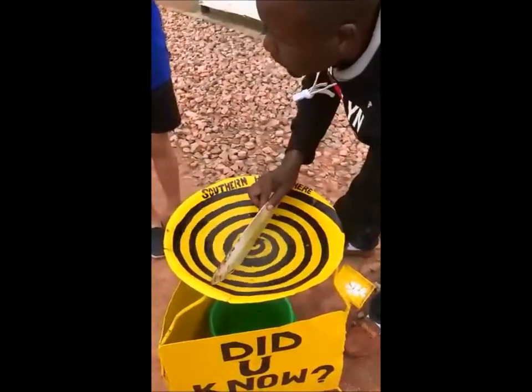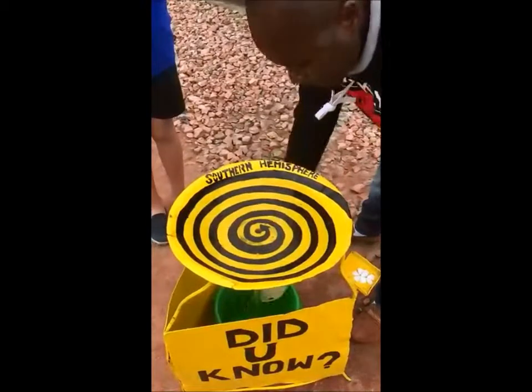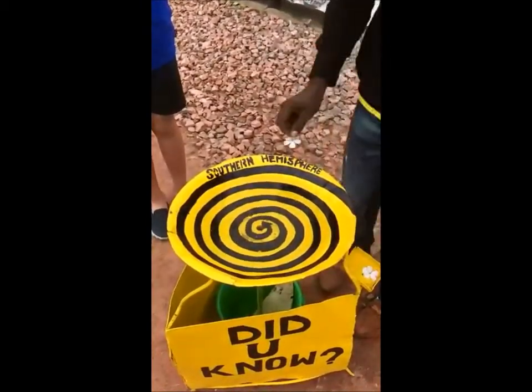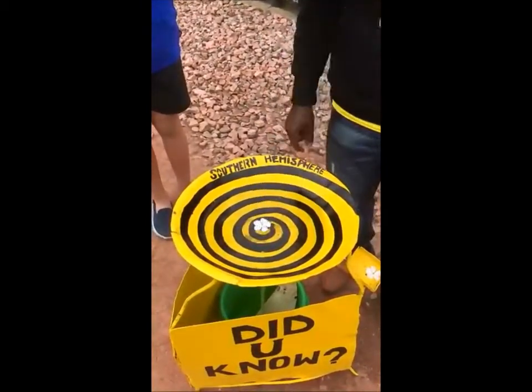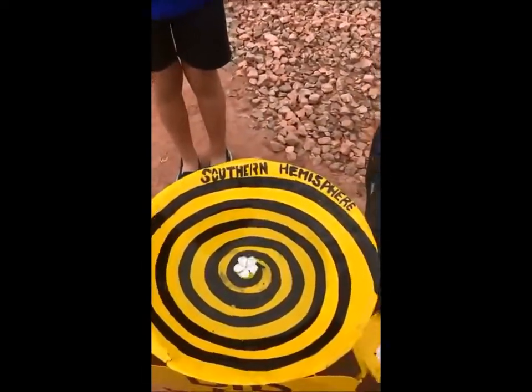There you know, it's a hemisphere. Stabilize. It works.